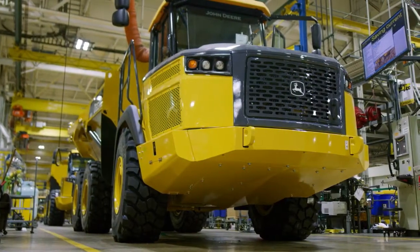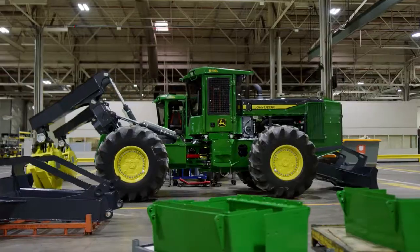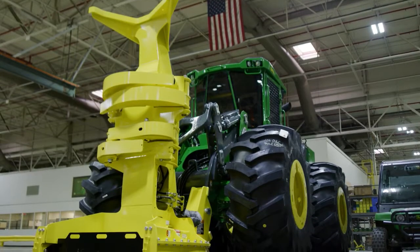The five product lines manufactured here are articulated dump trucks, four-wheel drive loaders, motor graders, log skitters, and wheeled feller bunchers.